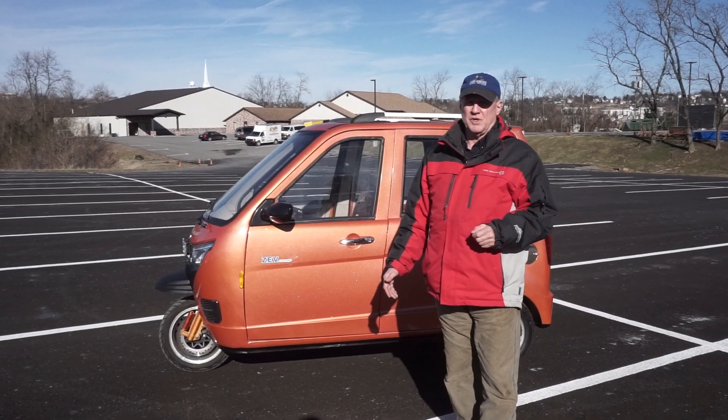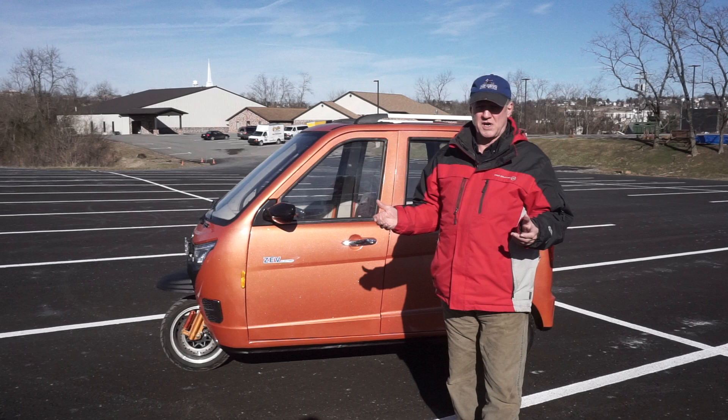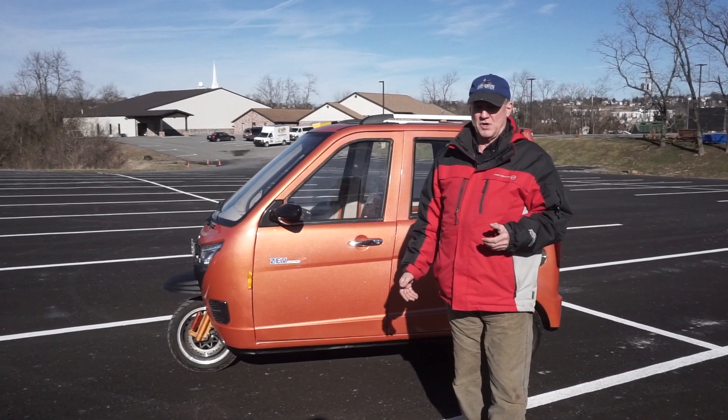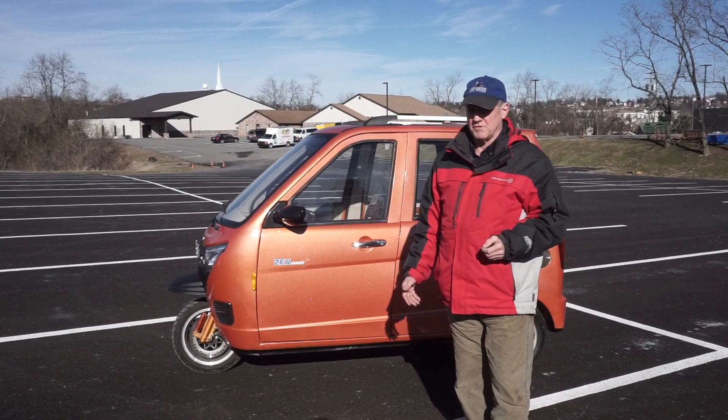The vehicle really is under-utilizing the motor. The motor is a 7,000 to 8,000 watt rated motor, and we're only running it at 3,000 continuous, so it's considerably underrated.